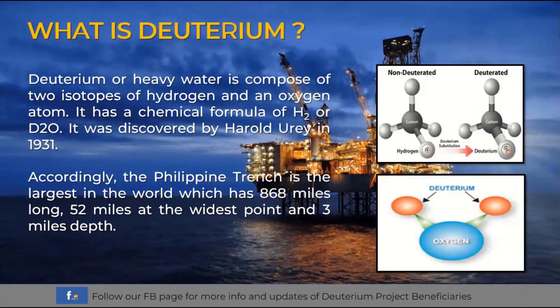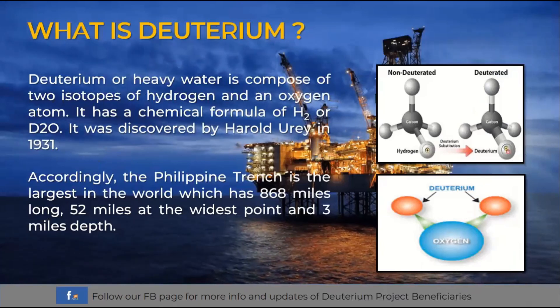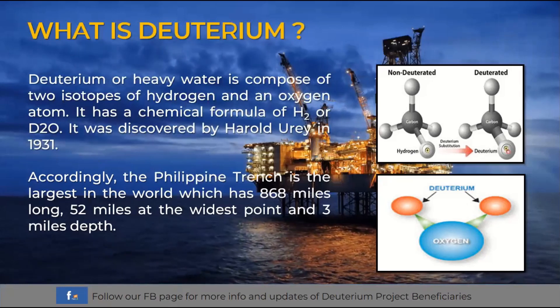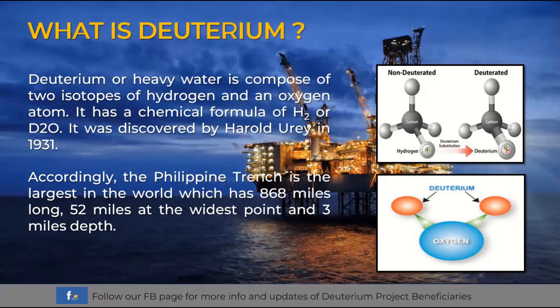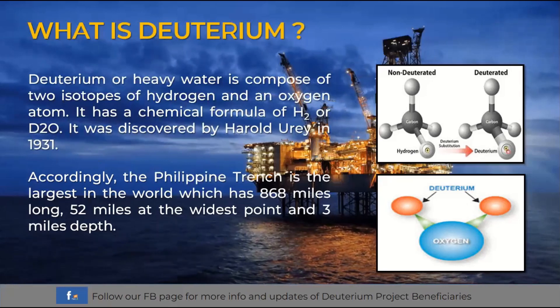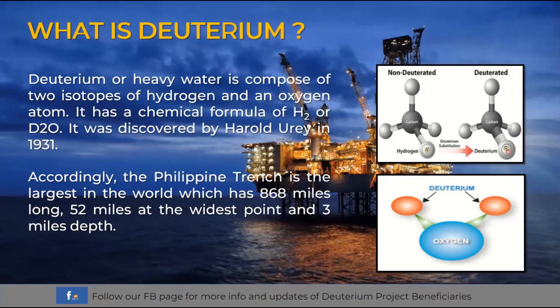Deuterium or heavy water is composed of two isotopes of hydrogen and an oxygen atom. It has a chemical formula of H2O or D2O. It was discovered by Harold Urey in 1931. With more hydrogen molecules than ordinary water, it is much heavier than water and even salt water, causing it to naturally sink farther into deep ocean trenches. Accordingly, the Philippine Trench is the largest in the world, measuring 868 miles long, 52 miles at the widest point, and three miles deep.